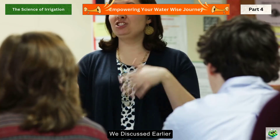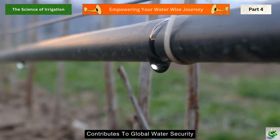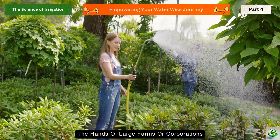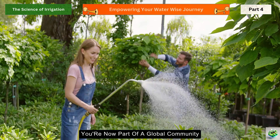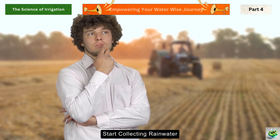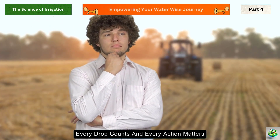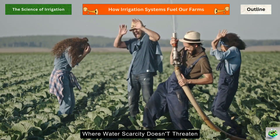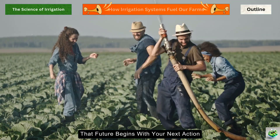Remember those statistics about water scarcity we discussed earlier? You're now equipped to be part of the solution. Every gallon saved in your garden contributes to global water security. The future of water management isn't just in the hands of large farms or corporations — it's in your hands. Whether you're tending a window box or managing acres, you're now part of a global community working toward water sustainability. Whatever you choose, remember: every drop counts and every action matters. Together, we can create a future where water scarcity doesn't threaten food security — a future where gardens flourish without wasting our most precious resource.